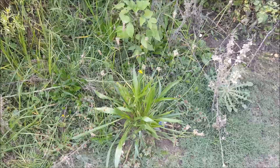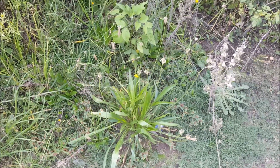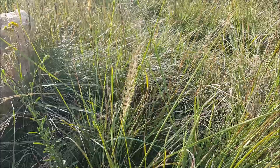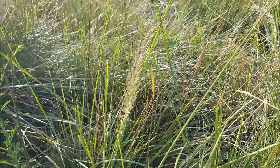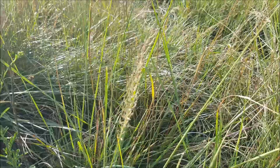Plantago lanceolata. This is Pogonarthria squarrosa — it has a herringbone-like inflorescence arrangement on the branches, which is pretty cool.